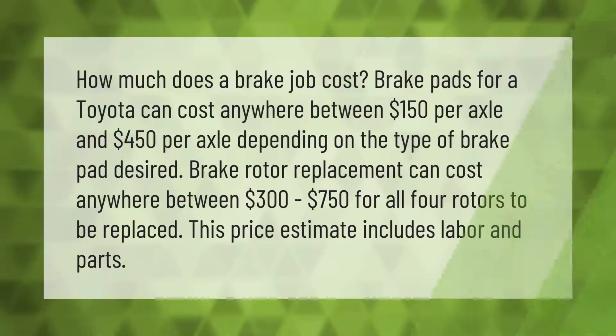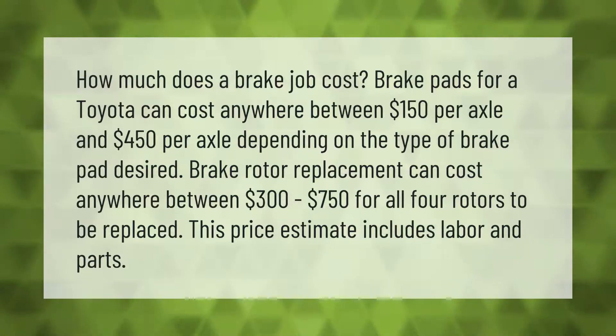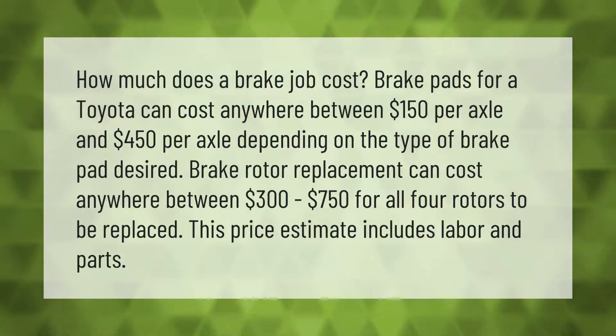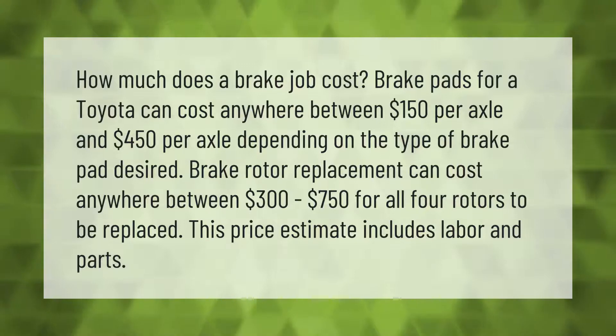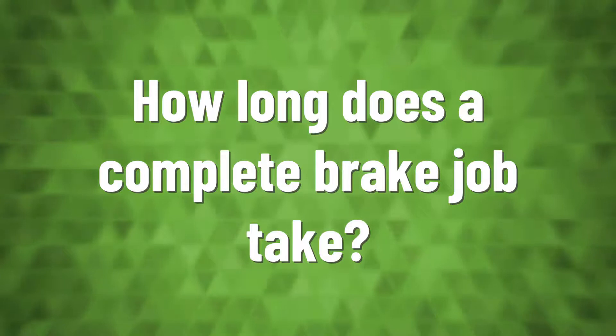How much does a brake job cost? Brake pads for a Toyota can cost anywhere between $150 per axle and $450 per axle, depending on the type of brake pad desired. Brake rotor replacement can cost anywhere between $300 to $750 for all four rotors to be replaced. This price estimate includes labor and parts.